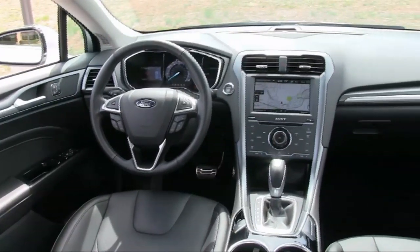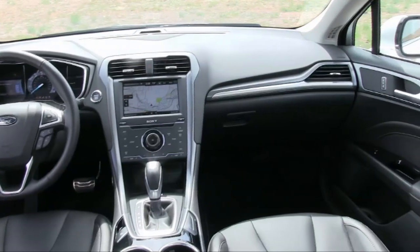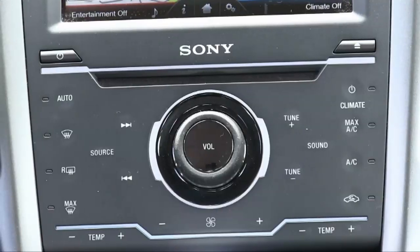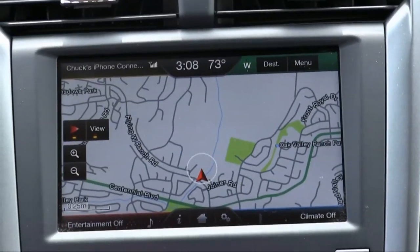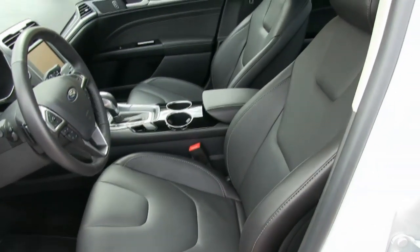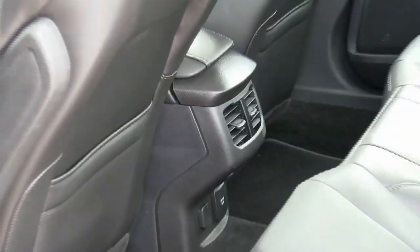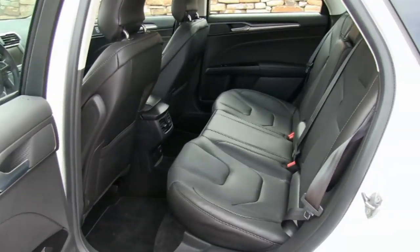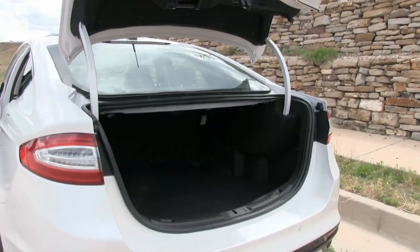Inside, a brick-red premium leather package is a new option. Otherwise unchanged, Fusion's cabin is quite sporty for a mainstream sedan with a dual cockpit feel and top-notch materials. The dashboard layout, like the available MyFord Touch infotainment system, is an acquired taste. And while front seat comfort is superb, rear passengers are squeezed for legroom, not a plus for a family car. Neither is a trunk that's barely average in volume and rather difficult to access.